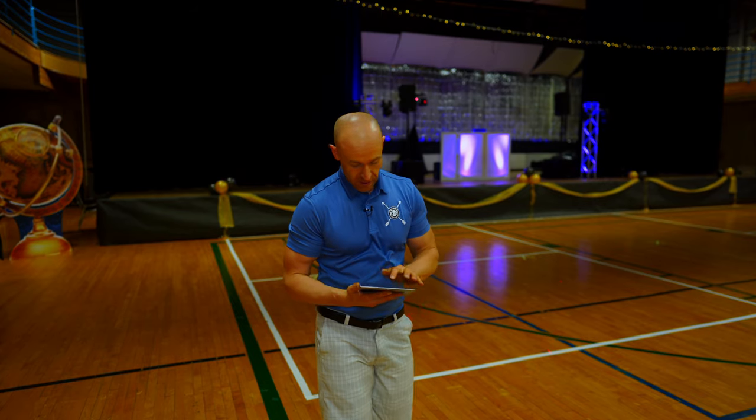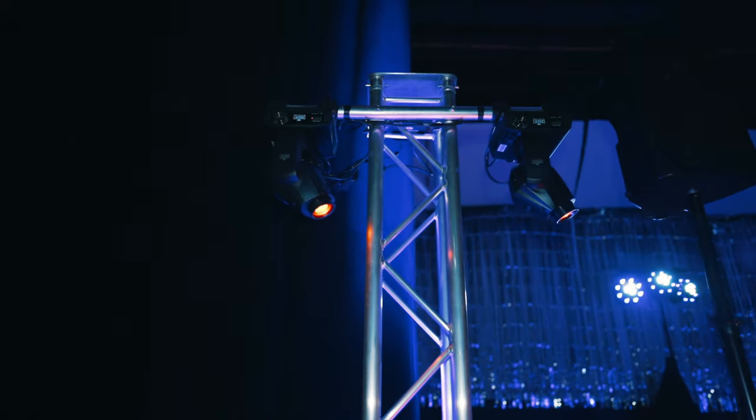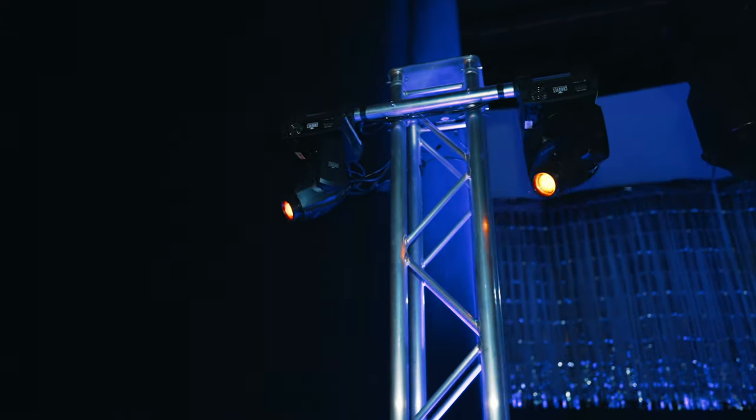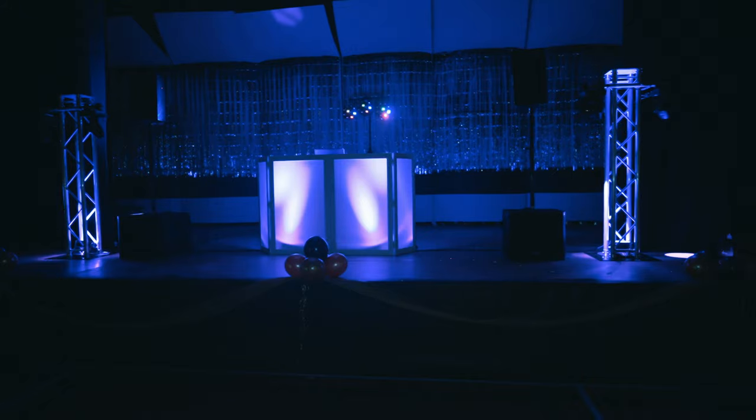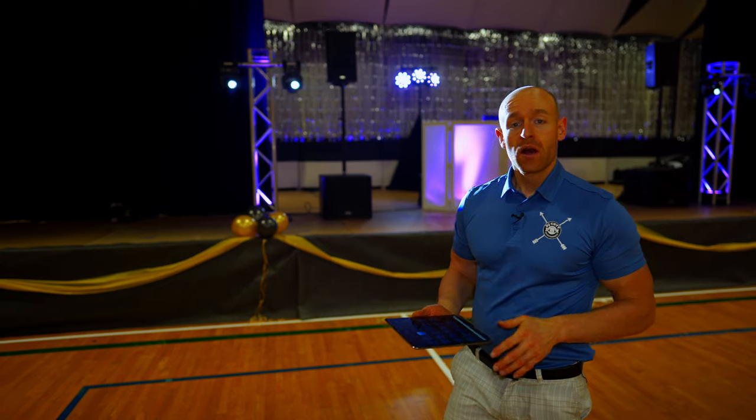We also have our moving heads, as you can see here. We programmed a light show specifically for their room — it's going to match their school colors and the theme of the event. They've got a Paris theme going on, so we're going to use a lot of gold and yellow to match the theme. We have some up lights that we're going to make change different colors.